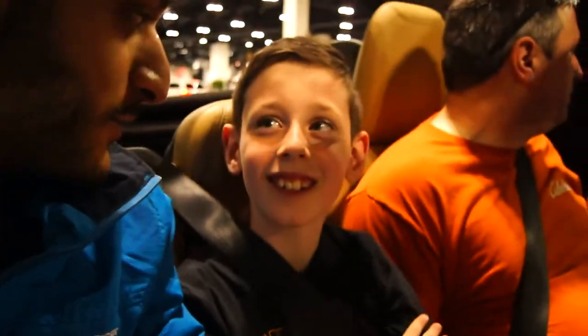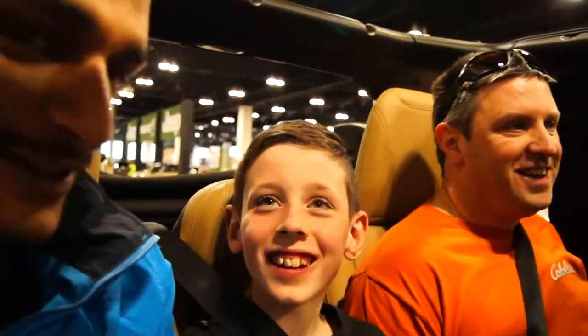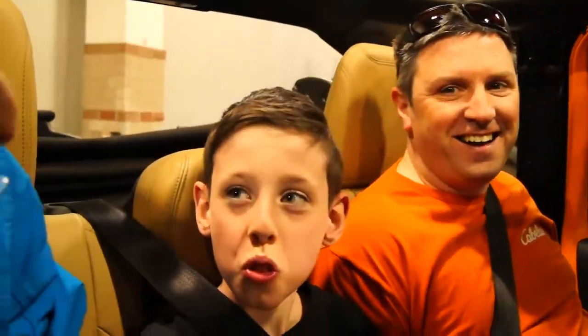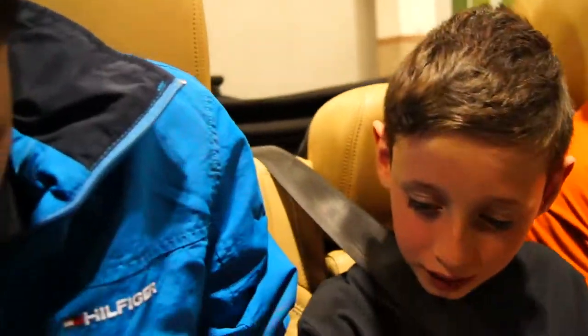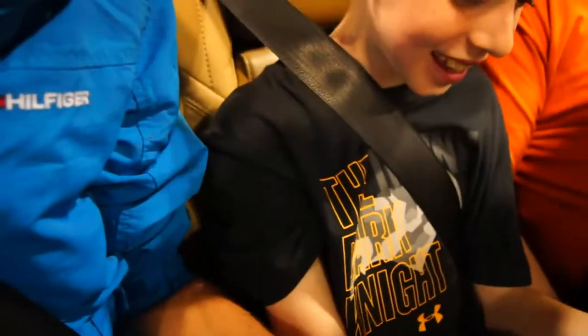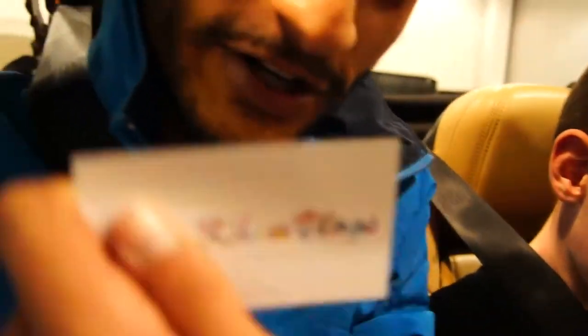I'm riding with this dude — what's your name, buddy? Nice to meet you, Kenny. Is it okay if you guys are in a YouTube video? You guys want my card so you can see yourself later? I'm a pretty new YouTuber, so there you go. If you guys see me in real life, I'll give you one of these.